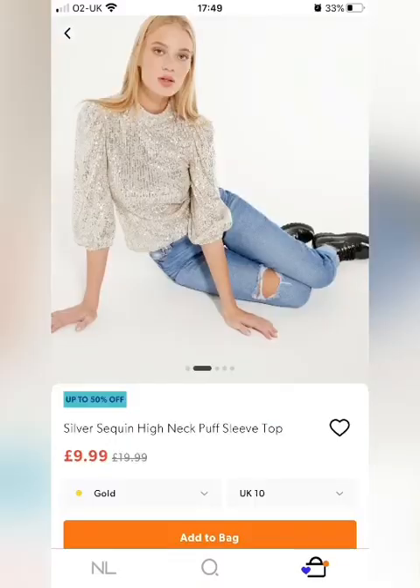It all started off when I spotted this sequin high neck puff sleeve top. I love puff sleeves, I love sequins and I think it's only £10. It's just going to look fab played down with blue denim like it is in the picture. I think this colourway would look fantastic on blondes and perhaps redheads, and there's a dark green version for you brunettes out there.